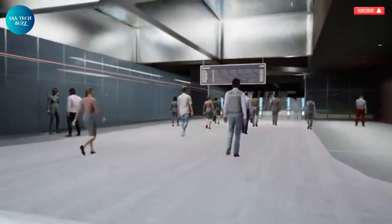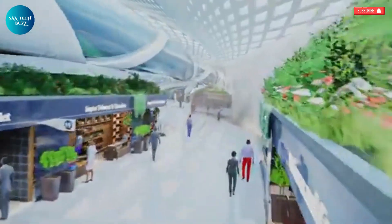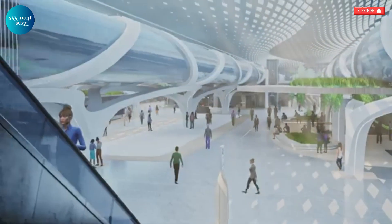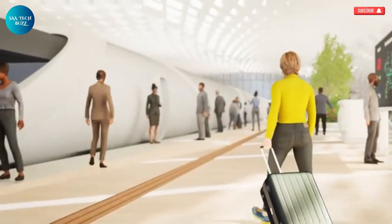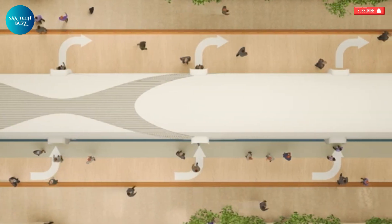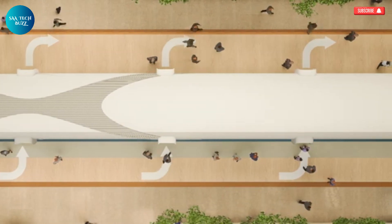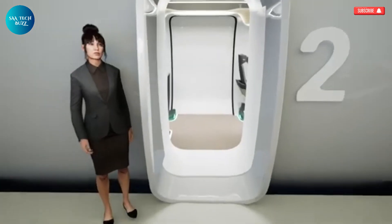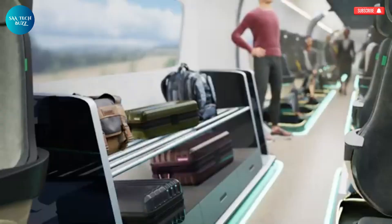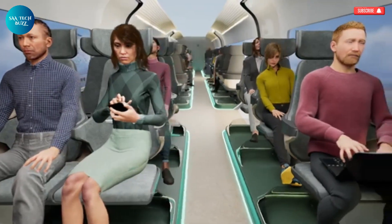The Delft Hyperloop 7, developed by the talented minds at Delft University of Technology in the Netherlands, represents a groundbreaking step toward the future of ultra-fast, sustainable transportation. This innovative project introduces a new way to travel — one that combines the speed of an aircraft with a dramatically lower environmental impact. The vision is clear: to create a system where passengers can move between cities at over 1,000 kilometers per hour, all while experiencing a ride that is comfortable, silent, and smooth.